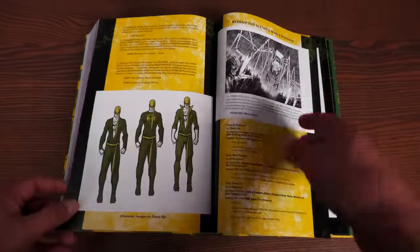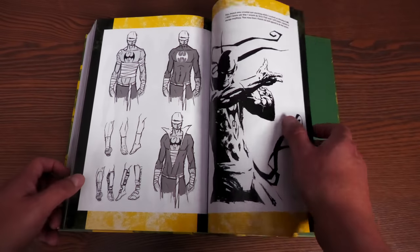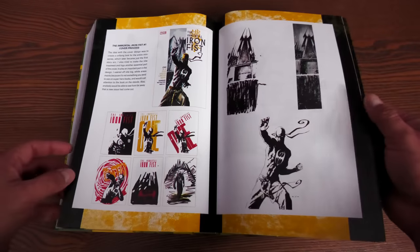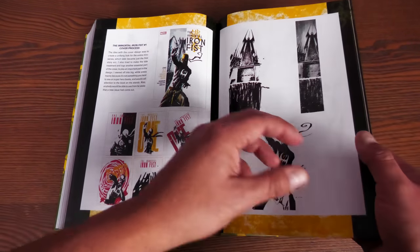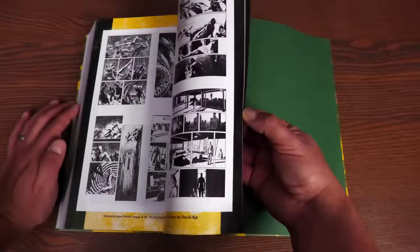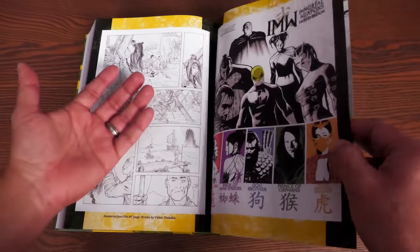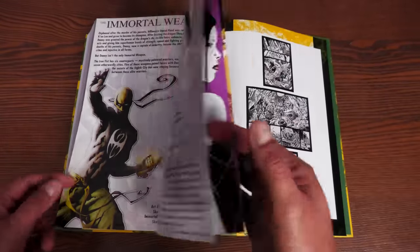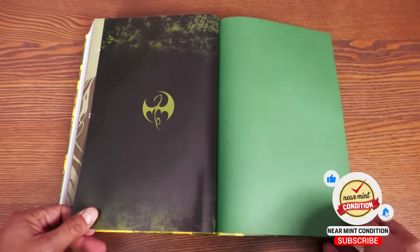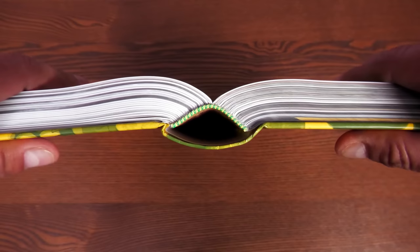The back matter includes character designs by David Aja, even the cover art design. There's also the Immortal Weapons sketchbook all the way in the back, some original artwork pages, the Iron Fist symbol, and end papers. The binding: 1,048 pages, sewn binding, printed at the Donnelley printer.